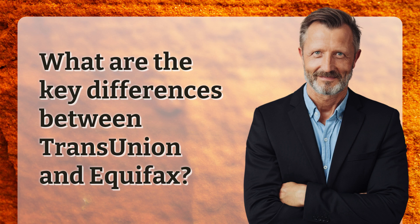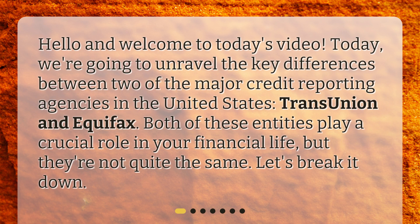What are the key differences between TransUnion and Equifax? Hello and welcome to today's video. Today, we're going to unravel the key differences between two of the major credit reporting agencies in the United States, TransUnion and Equifax. Both of these entities play a crucial role in your financial life, but they're not quite the same. Let's break it down.